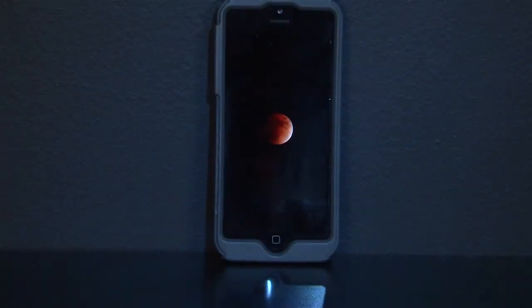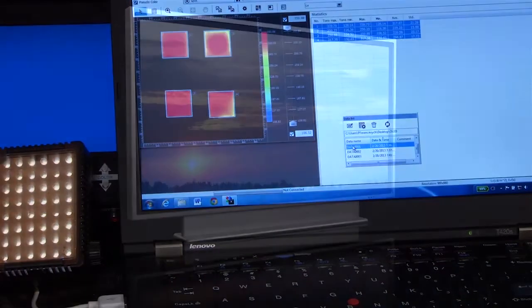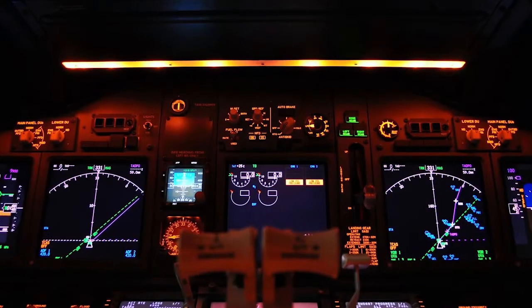Displays used in a wide range of products such as cell phones and instrument panels are accurately measured, as well as display technologies such as LCD, plasma, organic electroluminescent, field emission, and OLED.